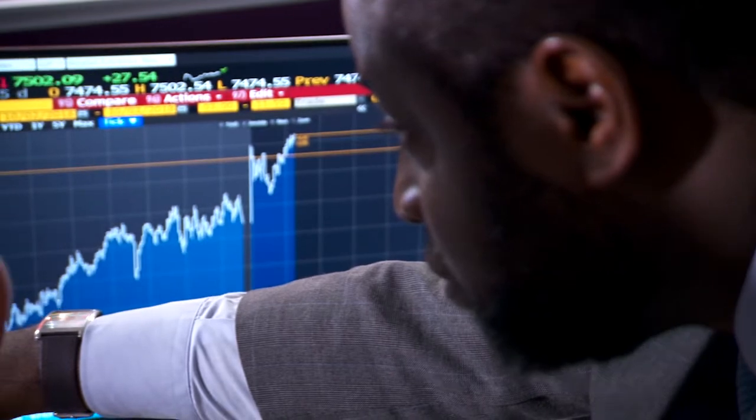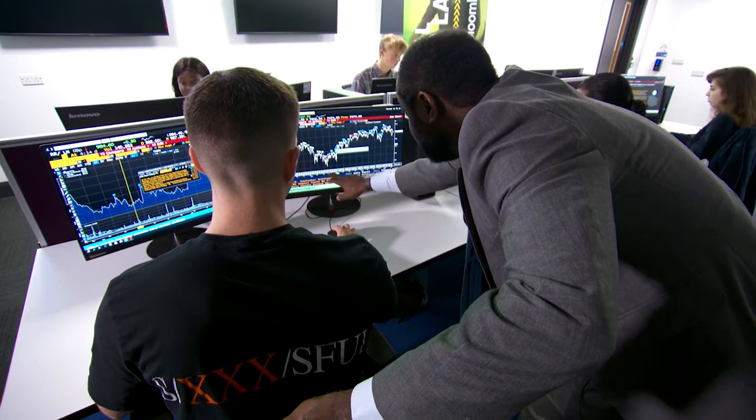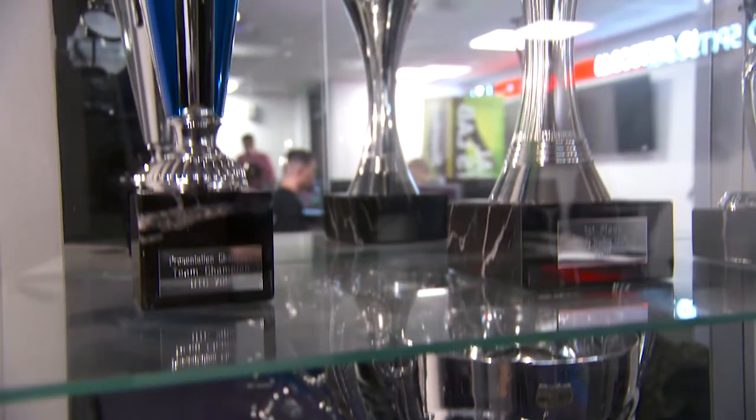The whole idea is to take them through the journey, right from enrolment, and we are not done until they find graduate-level employment. We've participated in the University Trading Challenge in London, and our students have won prizes in the last five years.